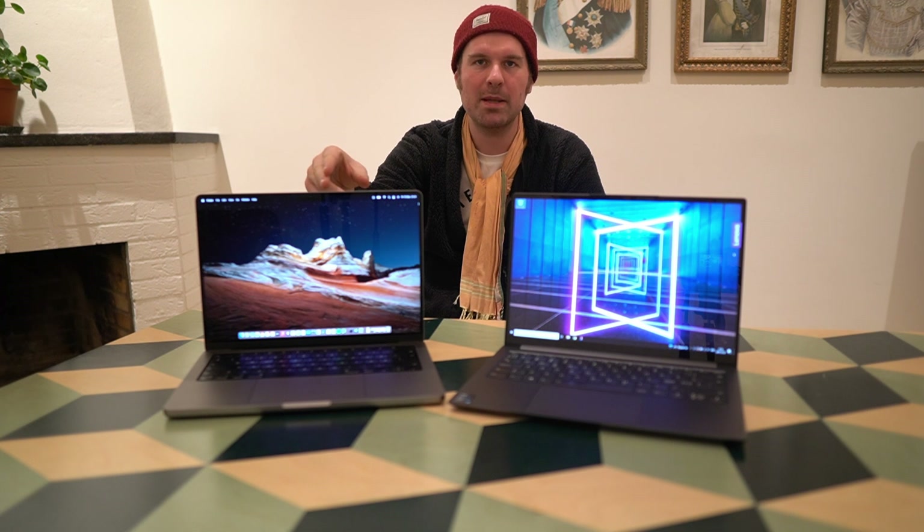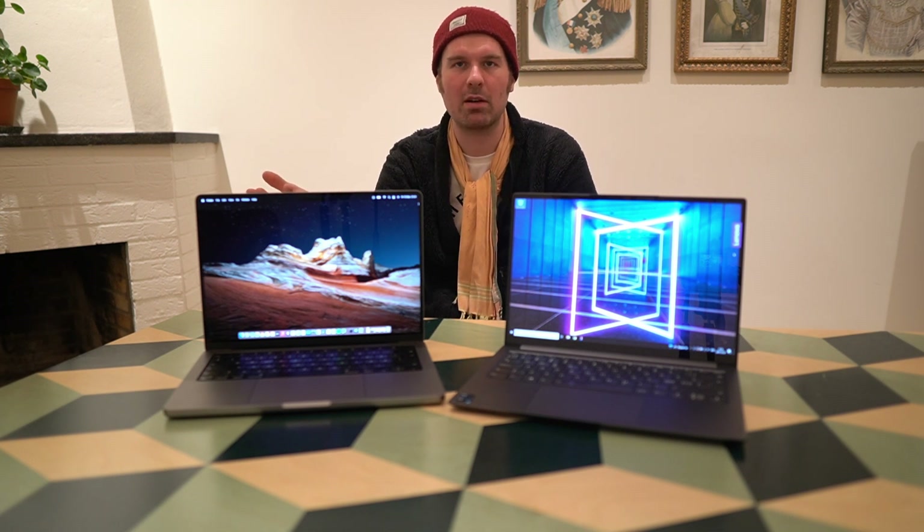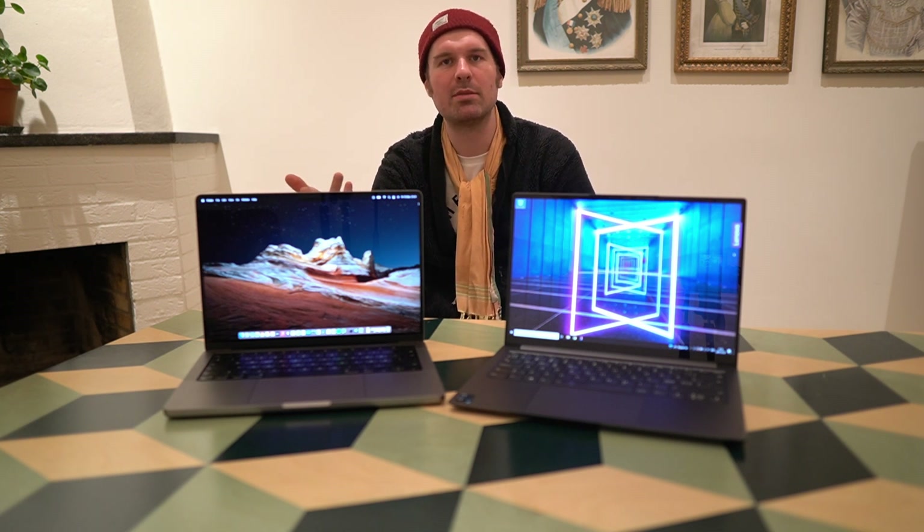The MacBook Pro has Thunderbolt but since its gaming capabilities are limited, I don't really see the reason to connect it to an eGPU. Let's get into the close-up comparison of the two laptops and then some conclusions.